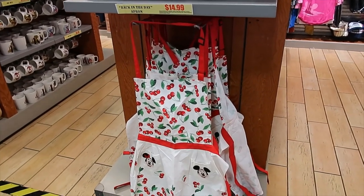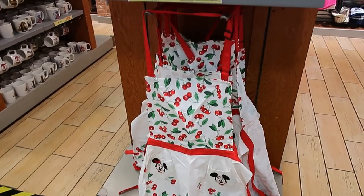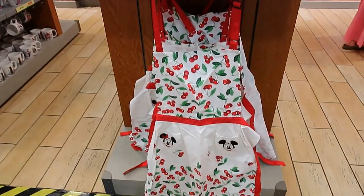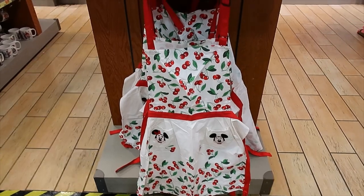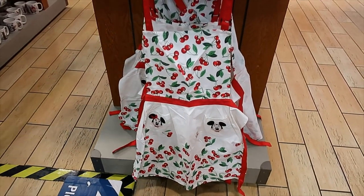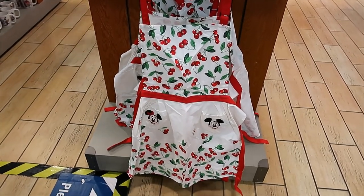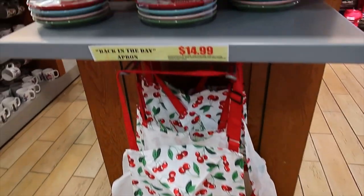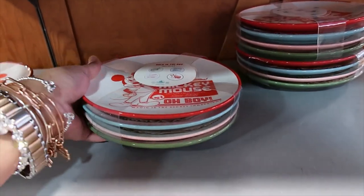Hello everyone, I'm at the Characters location right now and let me tell you this place is packed. Let's start here with the cherries collection — I don't know if that's the real name but that's how I'm calling it. They have the apron for 14.99; my favorite part is that Mickey and Minnie are embroidered on the pockets.